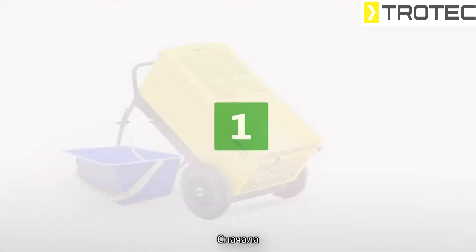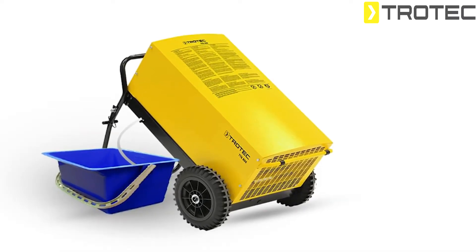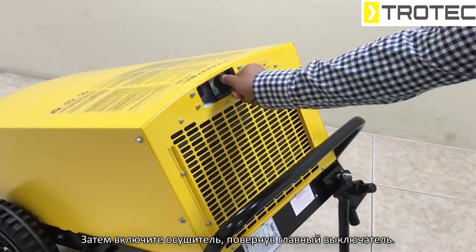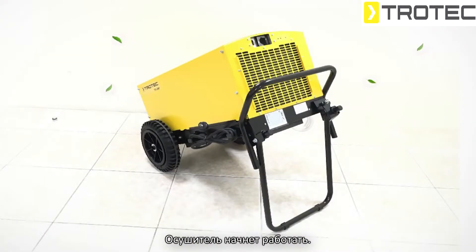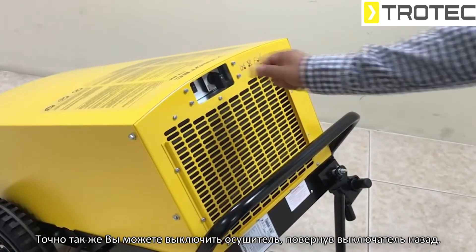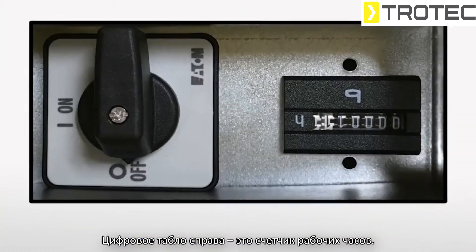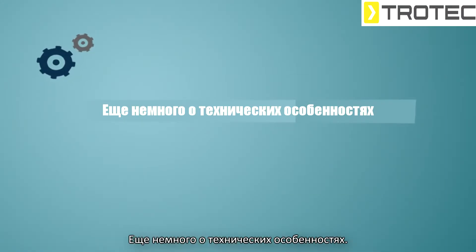The operating function of this device is very simple. First, make sure the condensation drain hose has been connected properly, then switch on the device by rotating the main switch. The dehumidifier will start to function. Similarly, you can shut down the device by rotating back the main switch. The display on the right is the operating hour counter.